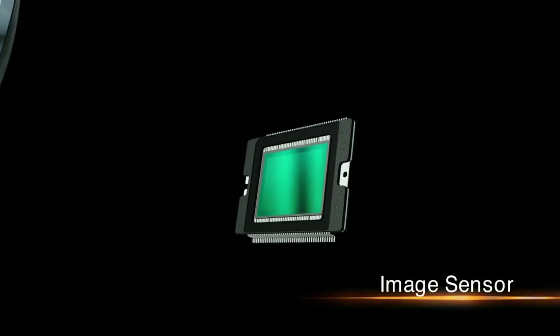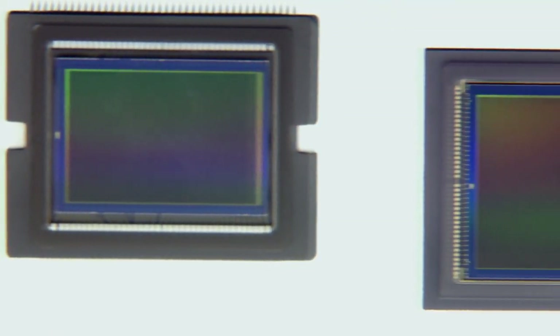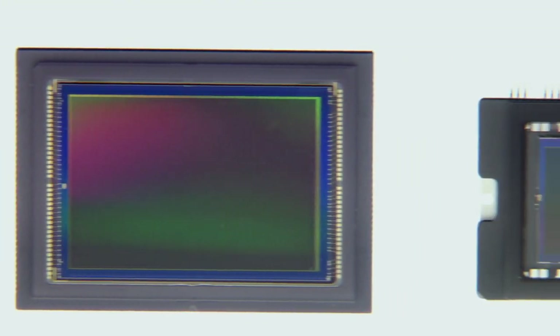The image sensor converts light entering through the lens into electrical signals. Canon applies its original technologies and know-how to develop high-precision image sensors that offer high-speed processing and low power consumption.